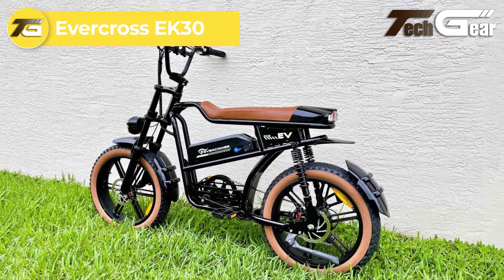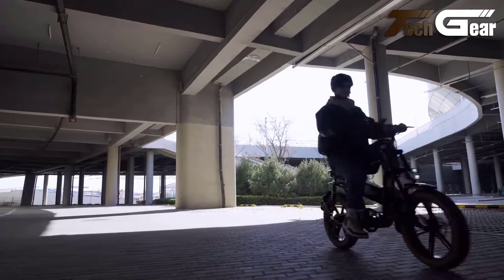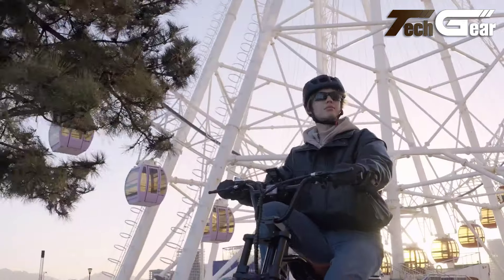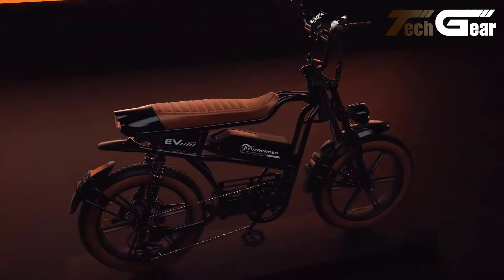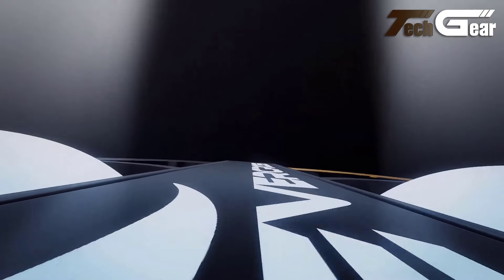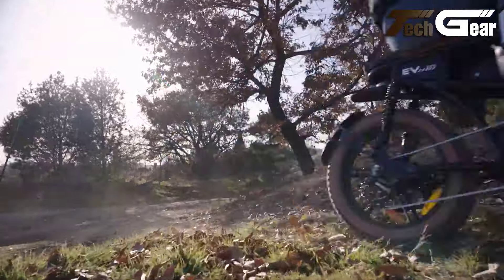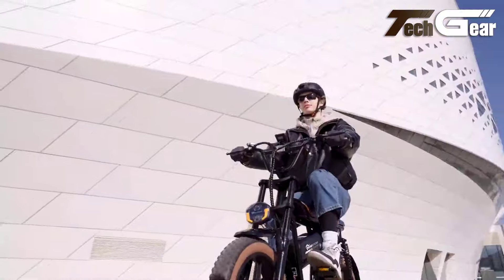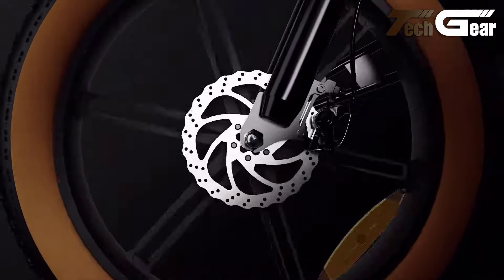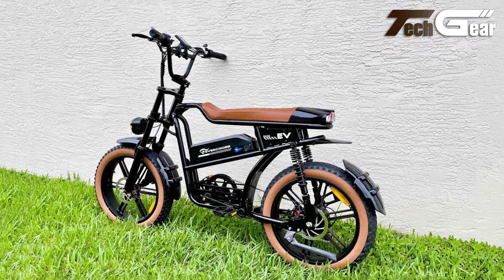Evercross EK30. The Evercross EK30 is a stylish and affordable moped-style e-bike, priced at $899, that offers an impressive blend of retro design and modern performance. Powered by a 750-watt brushless hub motor, the EK30 can reach speeds of over 23 miles per hour. Its 48-volt 15Ah detachable battery provides a range of up to 34 miles in electric mode and 60 miles with pedal assist. The bike features four riding modes including electric and pedal assist, a Shimano 7-speed system, dual shock absorbers, 20-inch fat tires, and mechanical disc brakes for a smooth and safe ride. Easy installation and robust customer support make it a great value for e-bike enthusiasts.